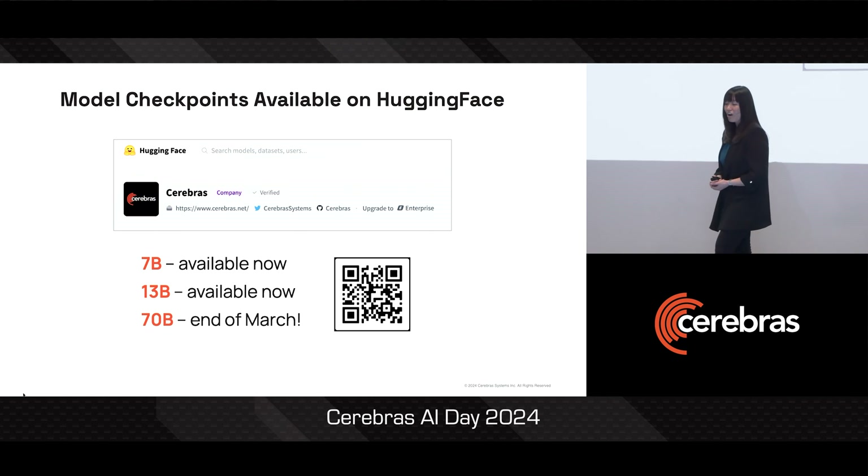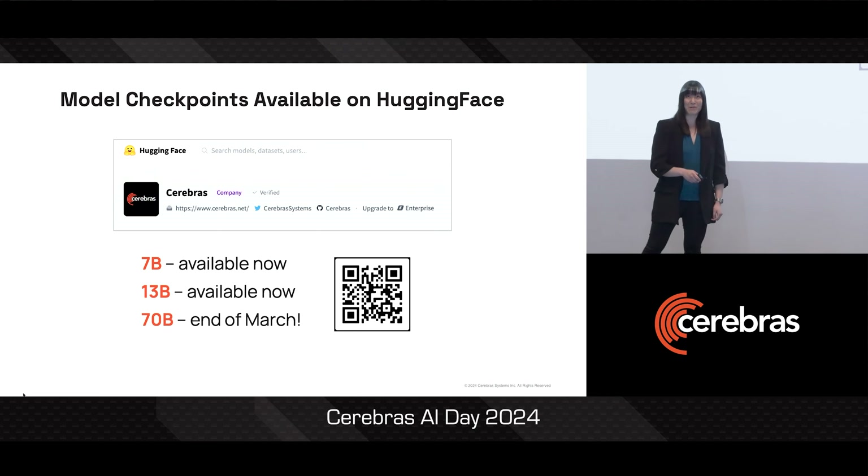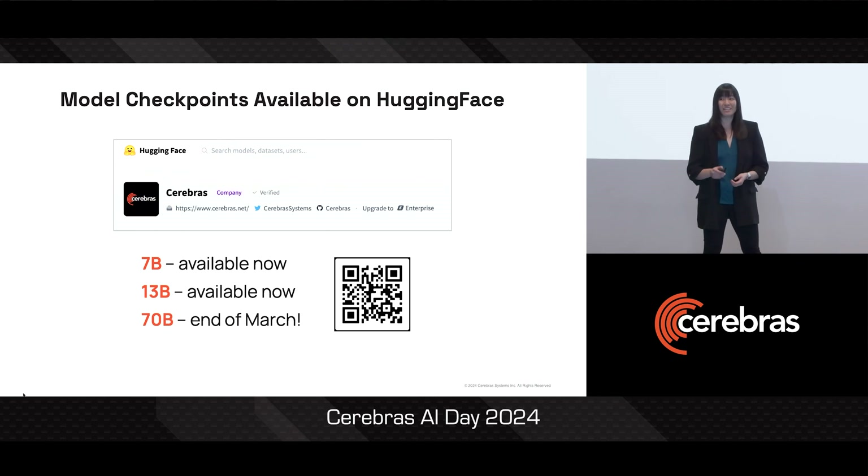All the model checkpoints are also available on Hugging Face. The 7 billion parameter model and 13 billion parameter model we just talked about are already there, and we'll be releasing a 70 billion parameter variant by the end of this month.